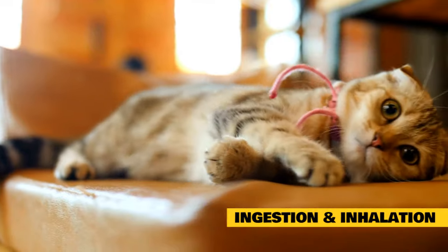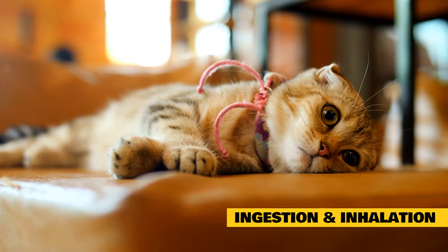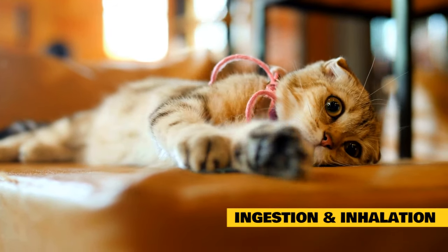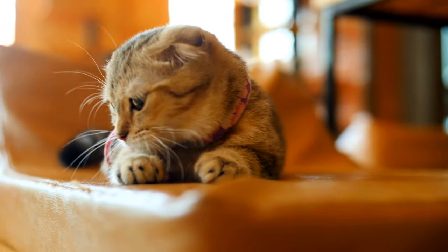If you are planning to use cinnamon for its anti-diabetic properties or to lower your cat's blood pressure in conjunction with his medications, it's best to contact your veterinarian first. He may recommend the best way to incorporate cinnamon in your cat's daily menu without compromising his health and safety.